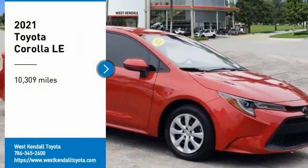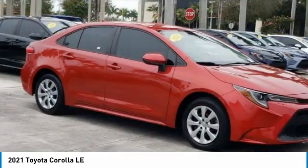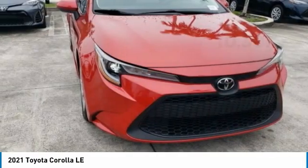Make a great choice today with the 2021 Corolla. The Corolla is still a great option for those who want dependability, comfort, and value.